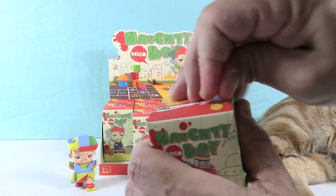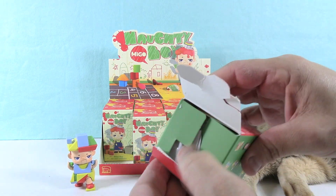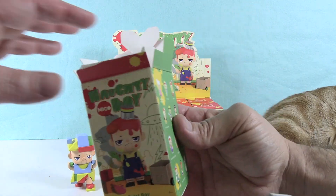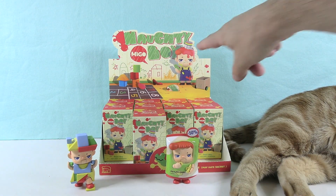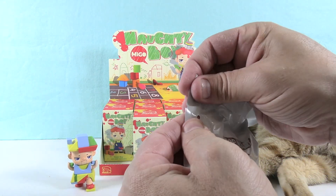I don't know why he's naughty — he's just playing with blocks. Maybe he's just generally naughty. So the front of the package is Paint Boy. I definitely see why that one's naughty — you can see he's drawn on walls. Yeah, that's a problem.